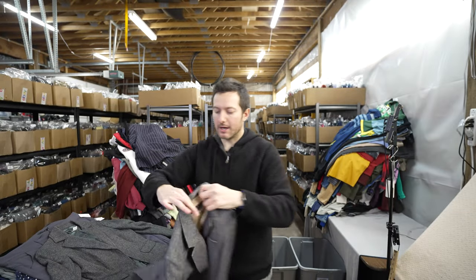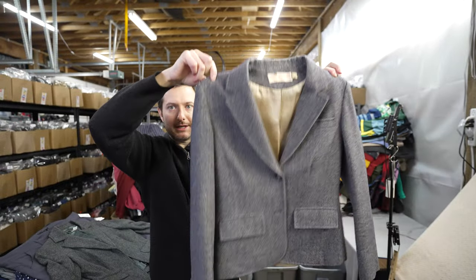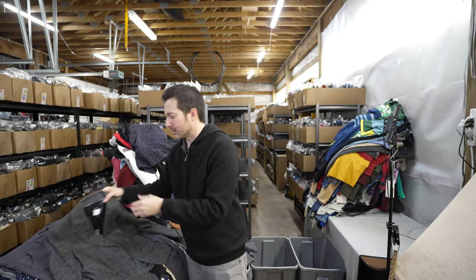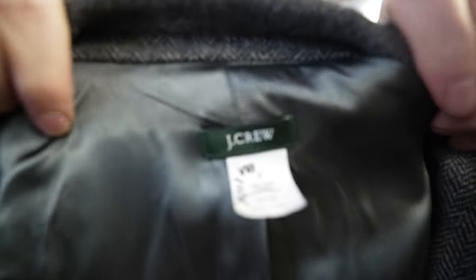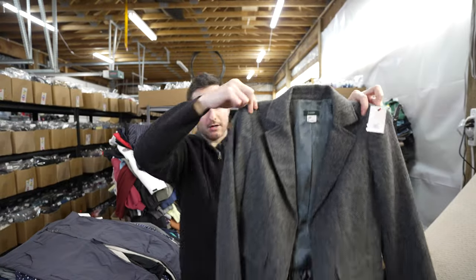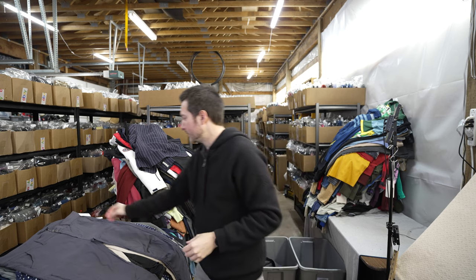A women's vintage Pendleton blazer — a bit small but should sell for about $40 plus shipping. I was also surprised when I checked the comps on this 100% wool J.Crew women's herringbone blazer — that should maybe go for $25 to $30.